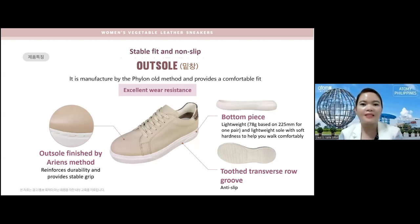The outsole is manufactured by the phylon method and provides a comfortable fit with excellent wear resistance. The outsole finished by the Arian's method reinforces durability, provides a stable grip, and prevents bruising on the leather. It has two transverse row grooves which make it anti-slip. The bottom piece is lightweight — only 78 grams based on 225 millimeter for one foot — with soft hardness to help you walk comfortably.